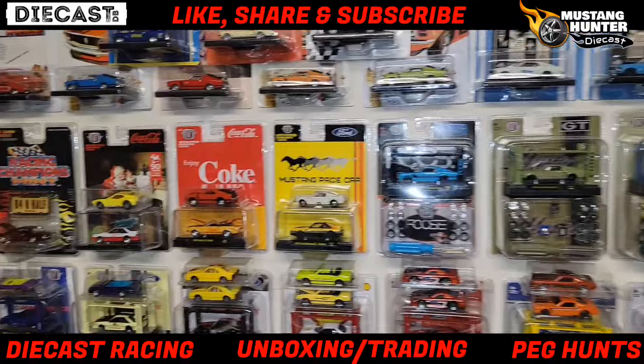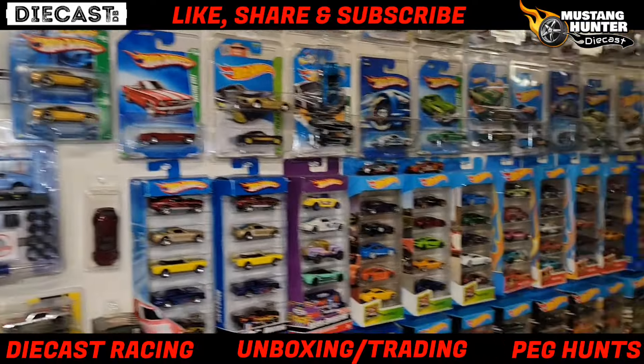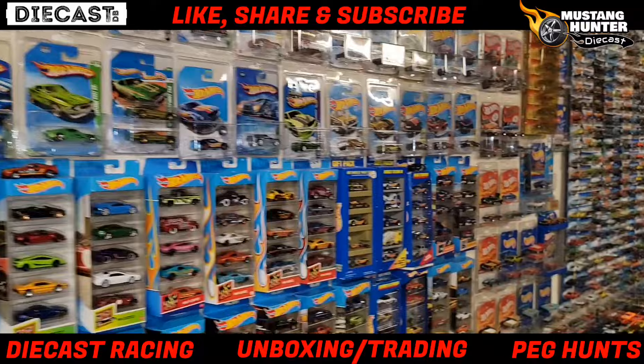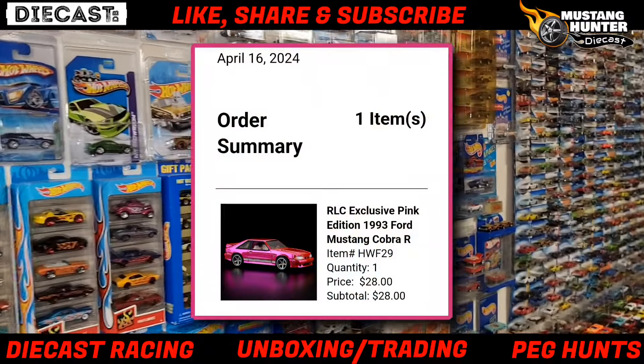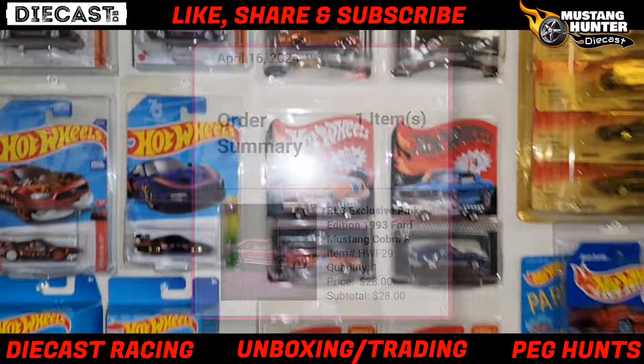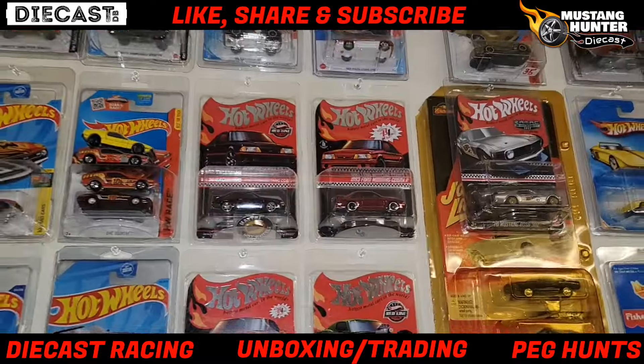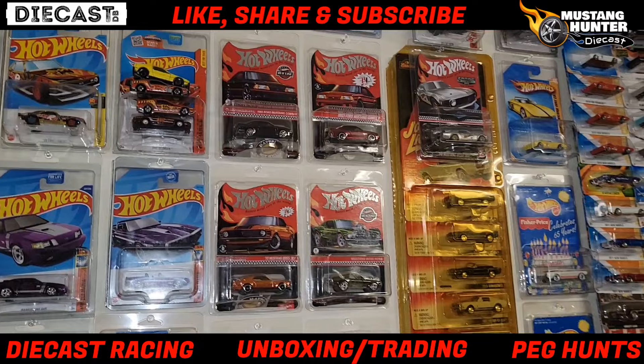What is up guys, welcome back to the channel - hopefully you all are having a great week. Guess what - I was able to get my hands on the pink Fox Body from the RLC drop, and I can't wait to add it with the other '93 Cobra. I hope they continue to release these in different colors.